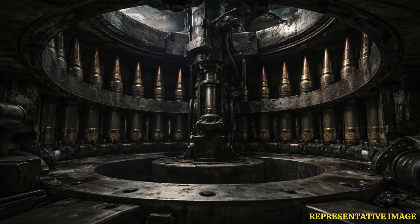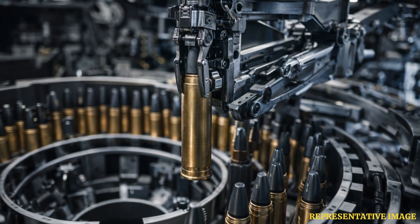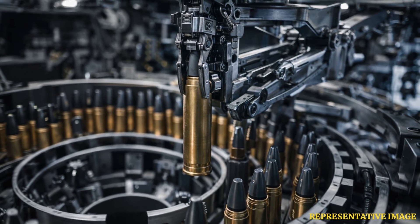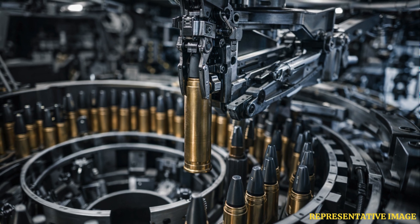The autoloader completes a full loading cycle in approximately 5 to 8 seconds, delivering a reload speed comparable to highly trained Western tank crews through a single-button command, according to the Wikipedia tank database. The combat rate of fire reaches about 7 rounds per minute, enabling sustained engagement against multiple targets.